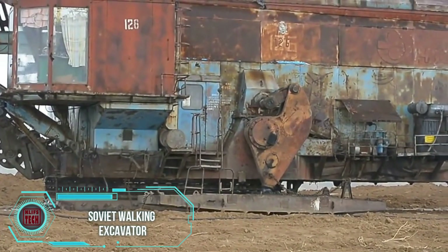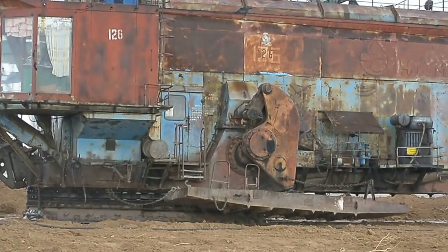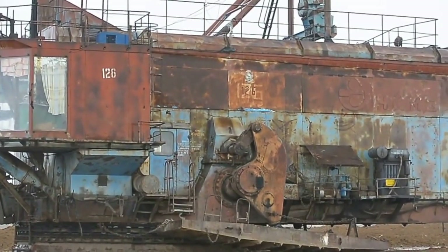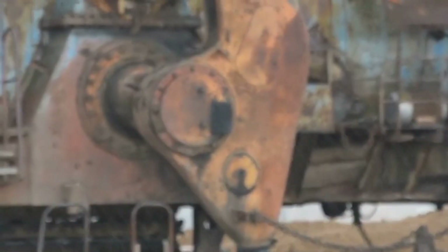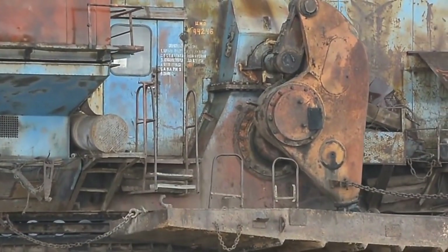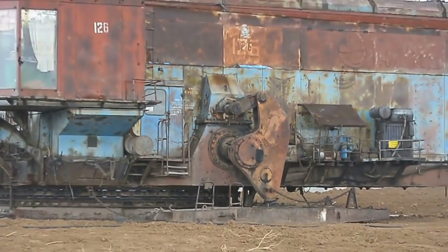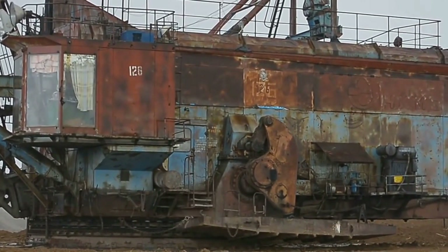Brace yourselves for a sight straight out of a sci-fi flick — behold the giant monster of excavation from the former Soviet Union. This colossal beast is not your run-of-the-mill excavator: it's a true heavyweight, tipping the scales at a mind-blowing 688 tons, with a length stretching an impressive 70 meters. But here's where it gets bizarre — forget traditional sprockets, this behemoth moves like a reptile on two legs. It's like the excavator decided to channel its inner dinosaur, making it a spectacle that's as strange as it is incredible.